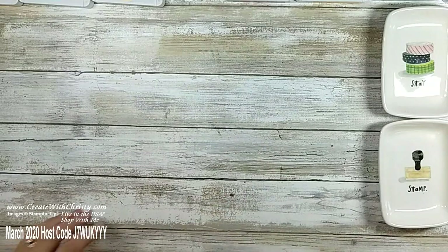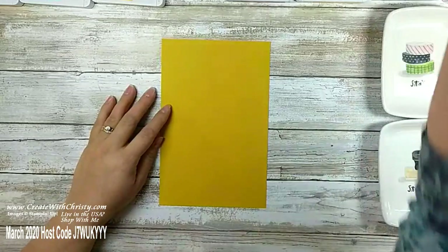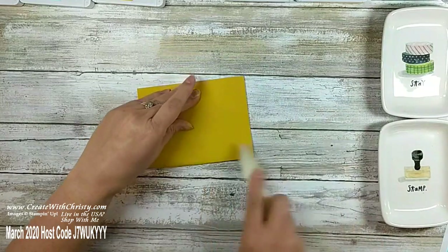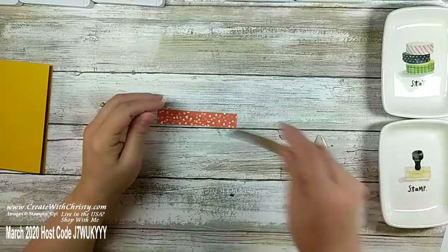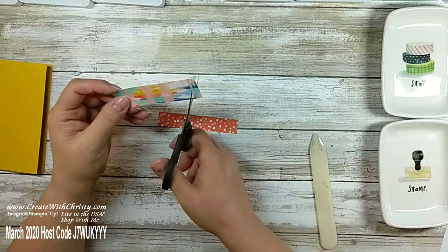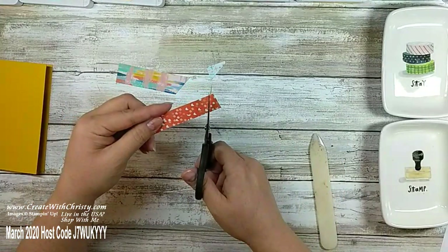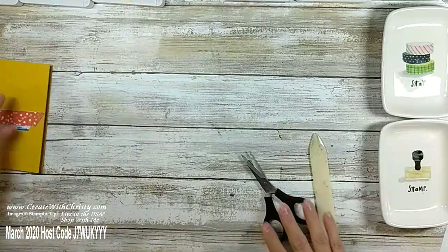My first card is going to have a card base of crushed curry — eight and a half by five and a half. Let me grab my bone folder, fold this in half, and set it aside. I always like to get my folding done first. Now I'm going to bring in a couple pieces of designer series paper from the annual catalog — this is Follow Your Art designer series paper. Instead of using a banner, I'm going to cut these at an angle, and then we'll do some stamping.